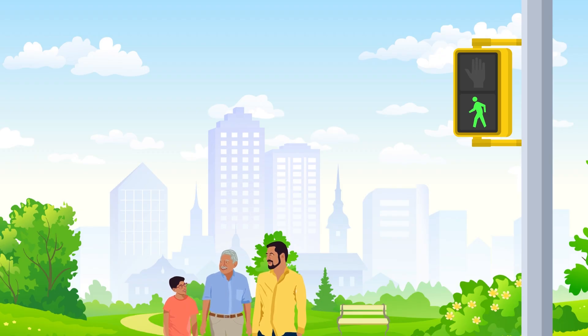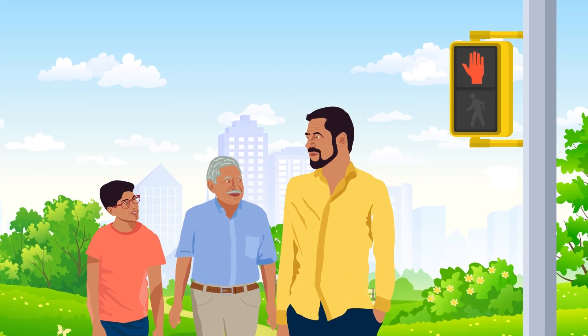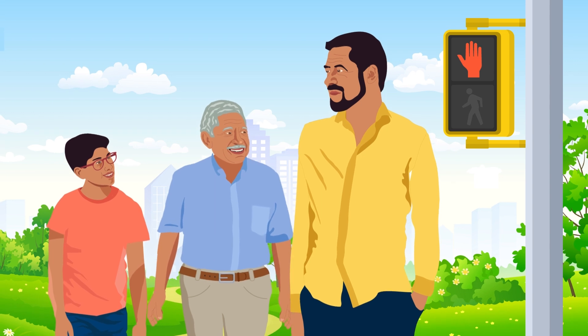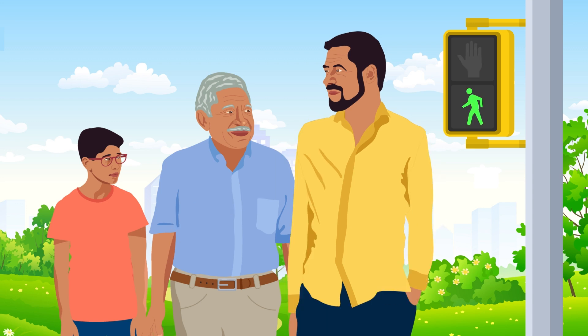People with vascular dementia may also experience changes in behavior and mood. For example, they may lose interest in activities they used to enjoy, become depressed or angry, or seem unaware of dangerous situations. Some people experience hallucinations or delusions, believing something is real that is not.